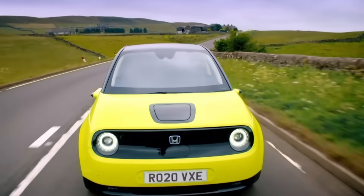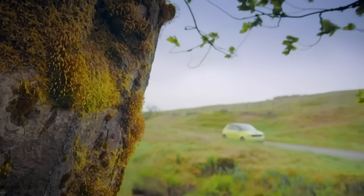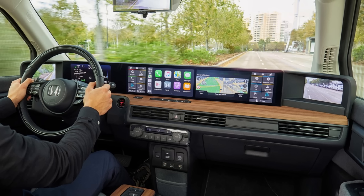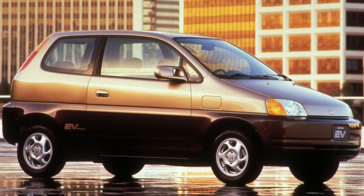Styled like a retro Civic, the Honda E was rear-wheel drive with a 35.5 kWh battery and about 137 miles of range. It looked adorable, handled brilliantly, and even won design awards. But with a base price of around $40,000, limited space, and modest range, it sold poorly. Only about 12,500 units were built before Honda discontinued it, and it wasn't sold in the U.S. at all.